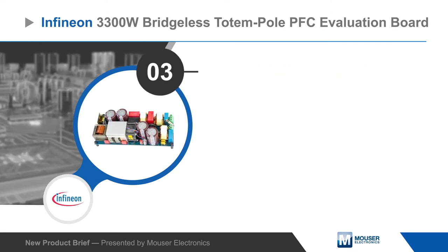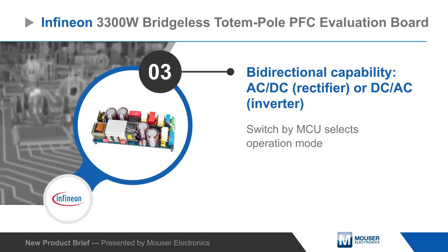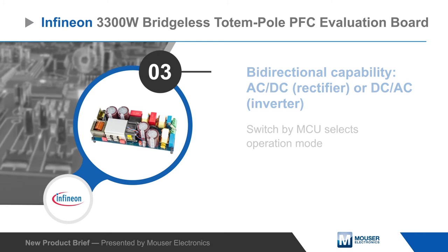Conversion direction is selected with a switch next to the MCU, and the board operates in continuous conduction mode in both rectifier and inverter mode with a fixed 65 kilohertz switching frequency.